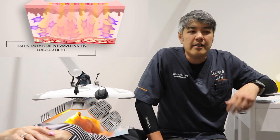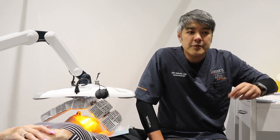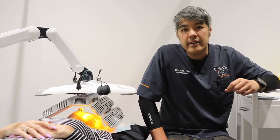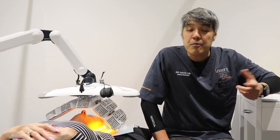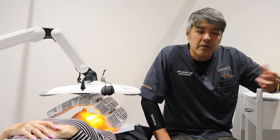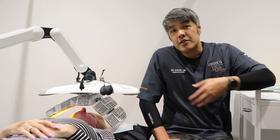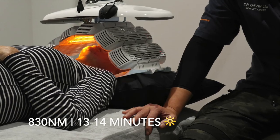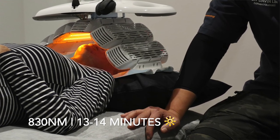In the past 20 years, more specialists, more dermatologists, and aestheticians are using LEDs because they can be incorporated into your practice and be actually useful. In this situation, I'm using the orange light, somewhere in the 830 nanometer spectrum, for about 13 to 14 minutes.